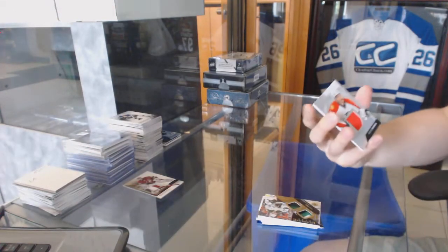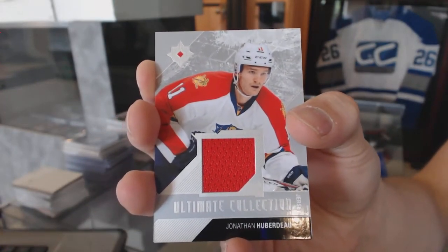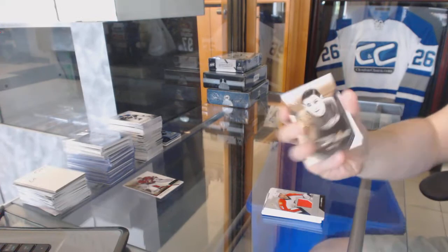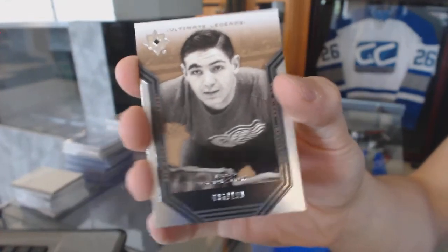Base jersey number 20 and 99 for the Florida Panthers Jonathan Huberdeau, and an Ultimate Legend number 199 for the Detroit Red Wings — Terry Sawchuk.